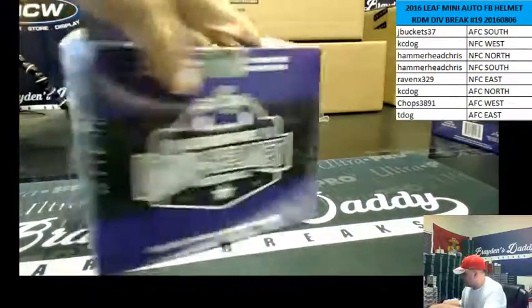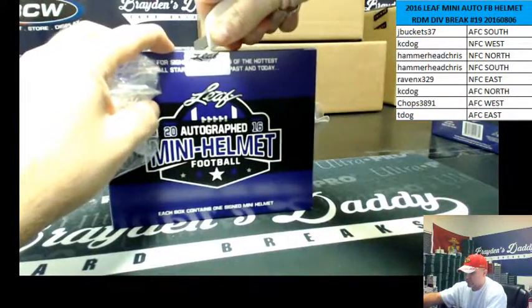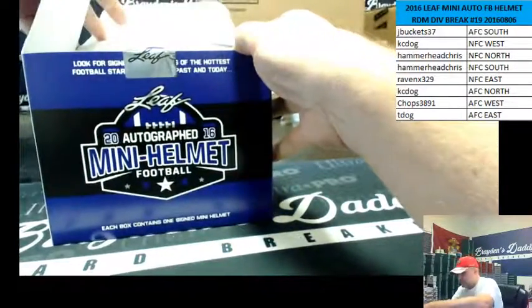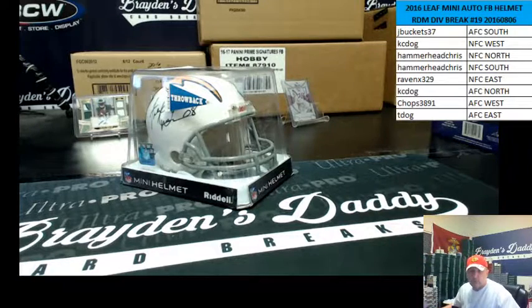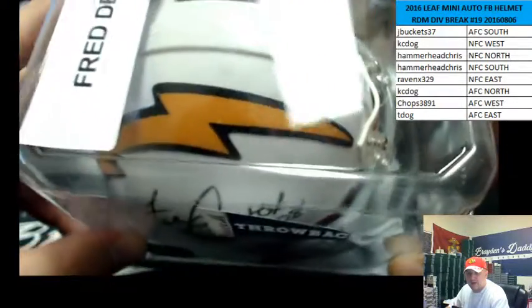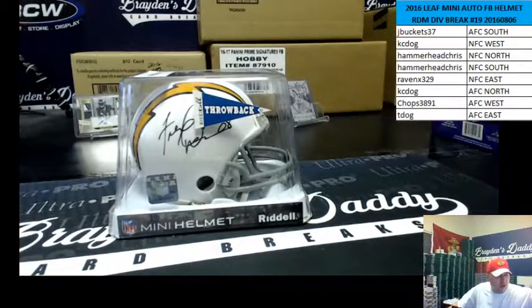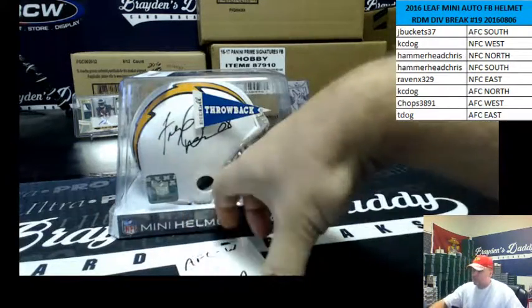There it is. All right, good luck everybody. We've got a throwback Chargers now. Who's got the AFC West? AFC West is Chops. It's Leaf certified. That is Fred Dean — Hall of Fame 08. The throwback label is right in front of it. Fred Dean, Hall of Fame 08. Congrats, Chops. Chops wins the helmet.